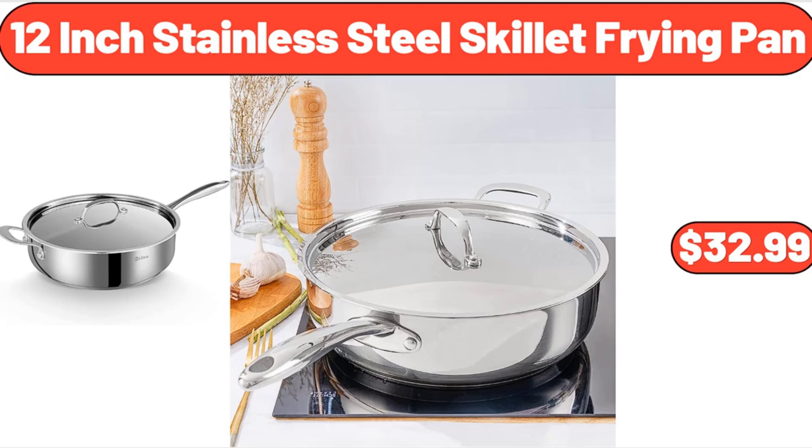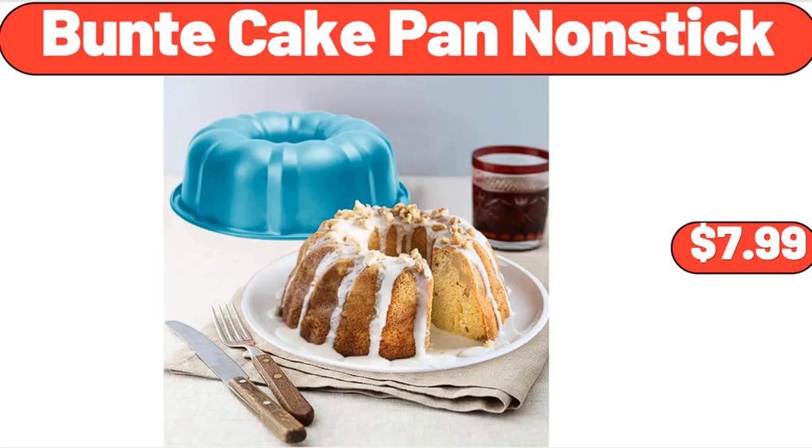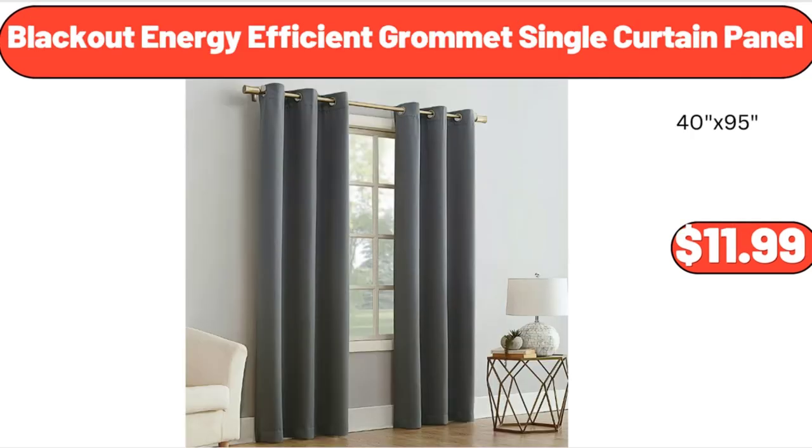12-Inch Stainless Steel Skillet Frying Pan, $32.99. 7-Piece Bed in a Bag Comforter Set, $28.99. Bundt Cake Pan Nonstick, $7.99. 4-Piece Natural Acacia Wooden Bowls, $11.99. Blackout Energy Efficient Grommet Single Curtain Panel, $11.99.